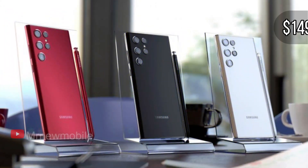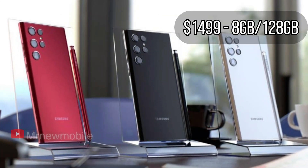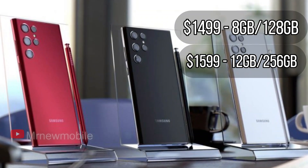The price of the S22 Ultra is expected to range from $1,499 for the 8GB RAM and 128GB model, to $1,599 for the 12GB RAM and 256GB model.